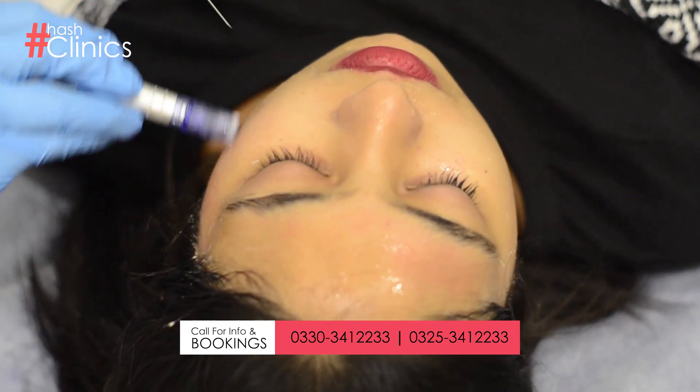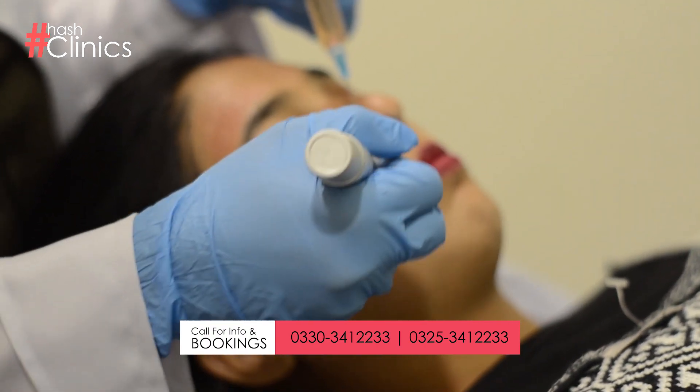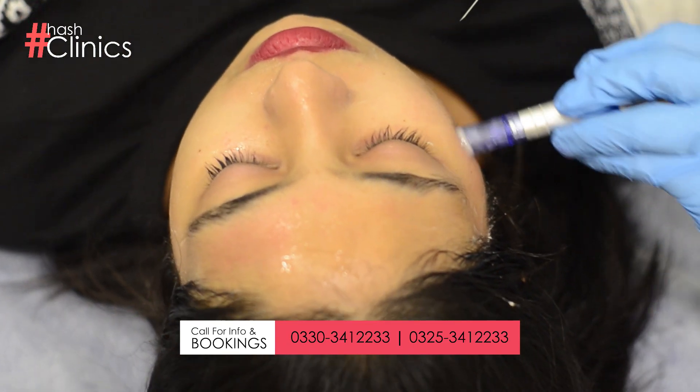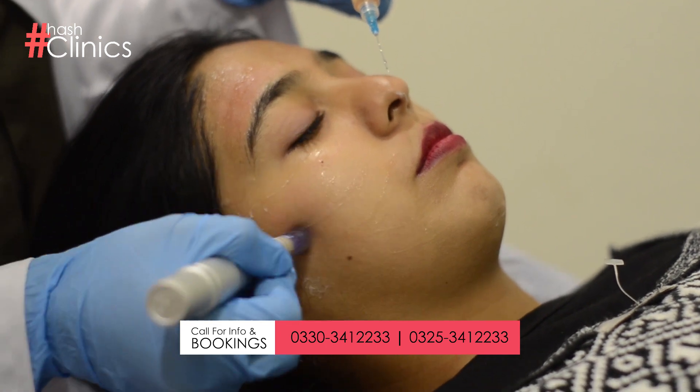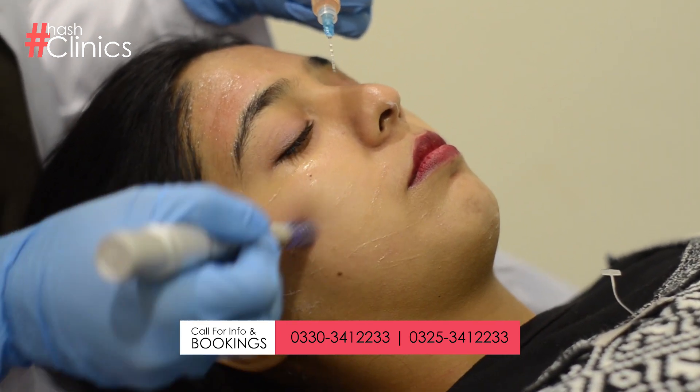While listening to the word microneedling, many patients are worried about needles — that it will be very painful, wondering how many needles will be used and what will happen. First, we put a numbing cream on the patient so they are numb and don't feel pain.